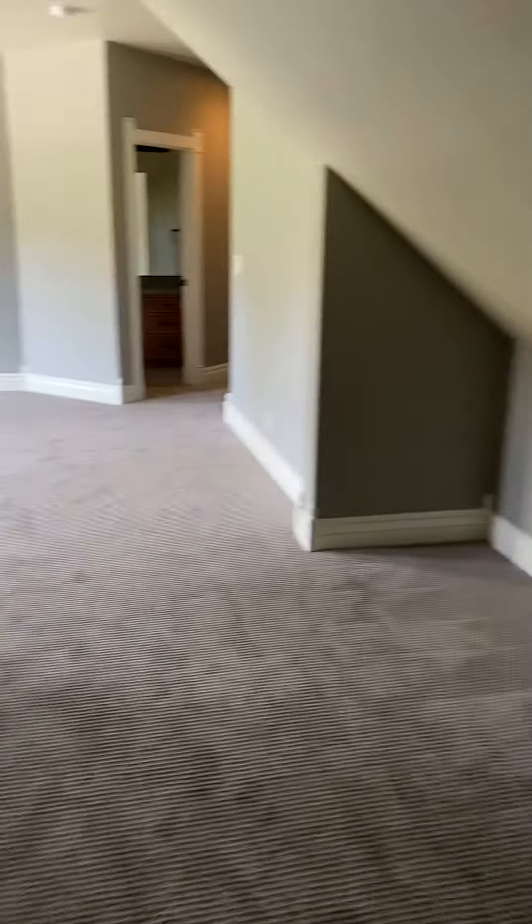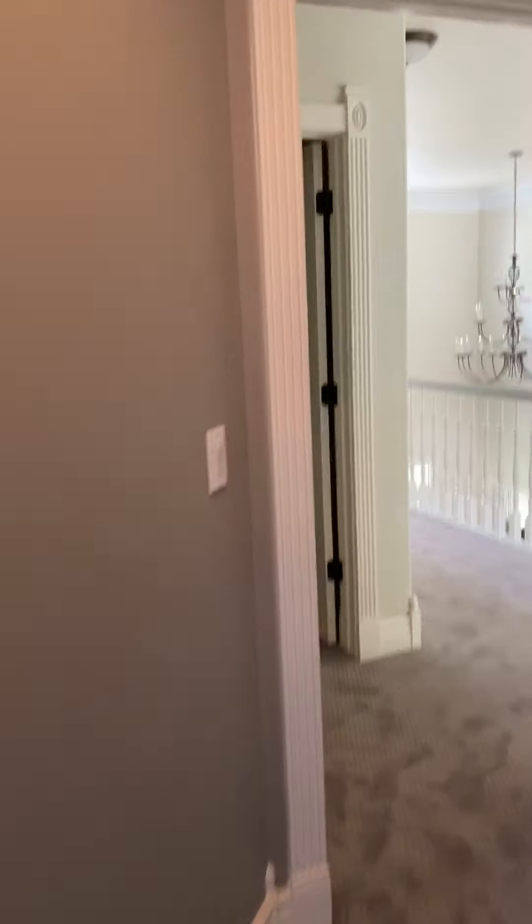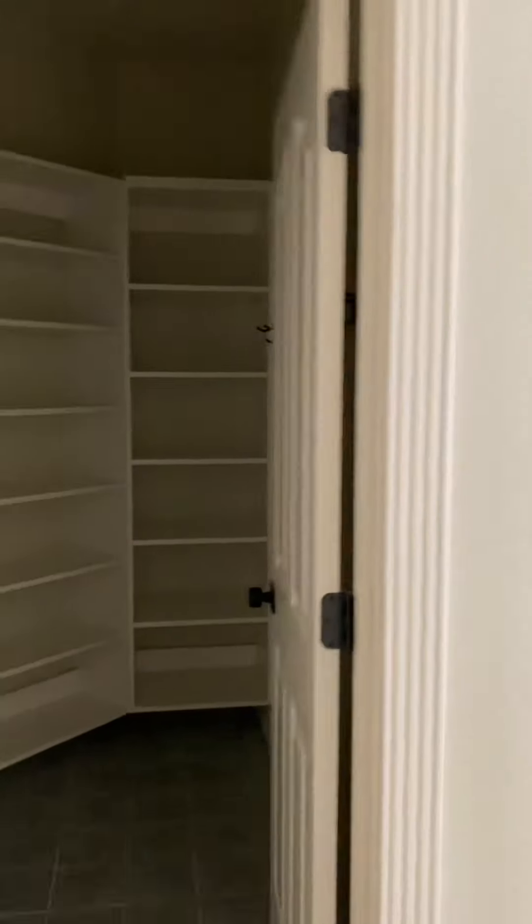That opens up into this weird little room with attic stuff right there, or entrance. We'll step up to — closet right there.